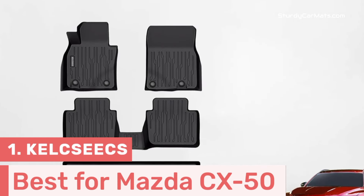For your convenience, I have given the link in the description so that you can quickly check out the mats. Moreover, I have ranked them according to usability and compatibility with Mazda CX-50, so that you can choose them according to your requirement.